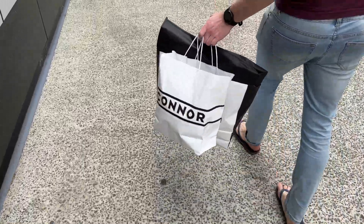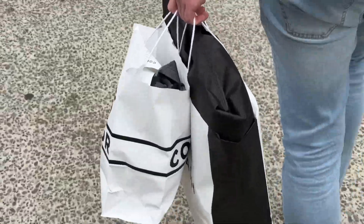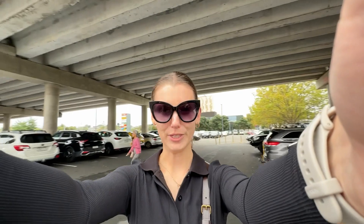I have been completely out-shopped by my boyfriend. Look at this, look at all these bags! No bags for me, but I did buy something. Mission accomplished.